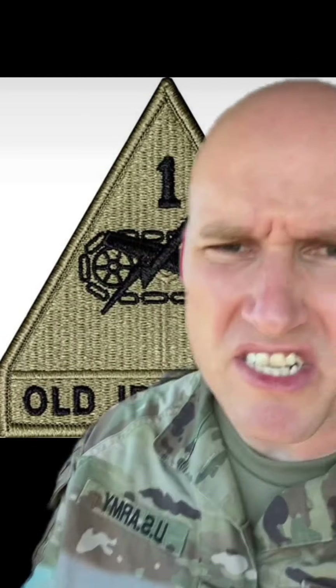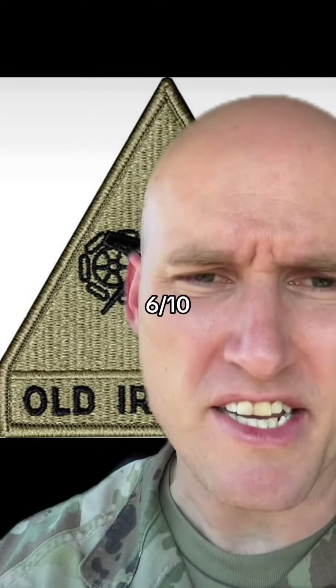Army patch designers really do be standing for lightning bolts. It's supposed to represent power and our ability to be ready at a moment's notice. Also, was Old Ironsides the name of like a tank or a guy? There he is. Old Ironsides. No, my name is Phillip. I'll go 6 out of 10. Not bad, not great.